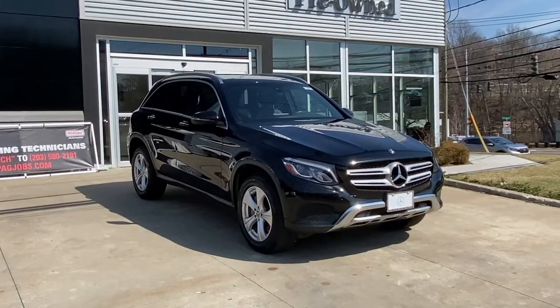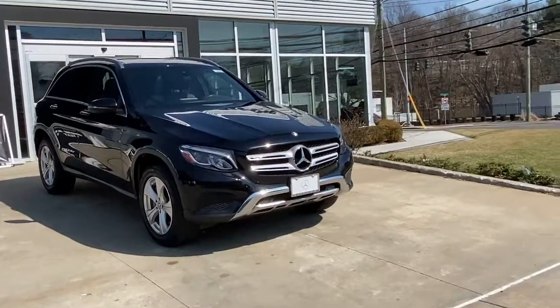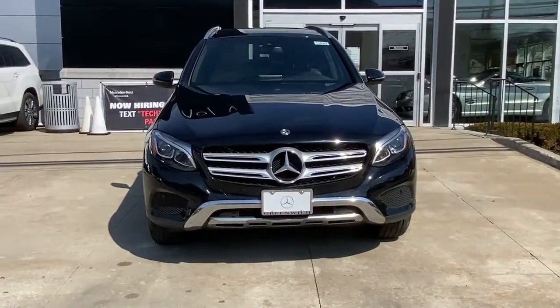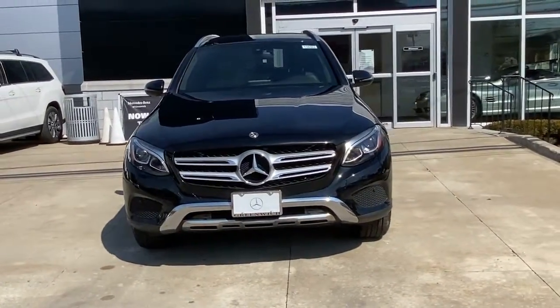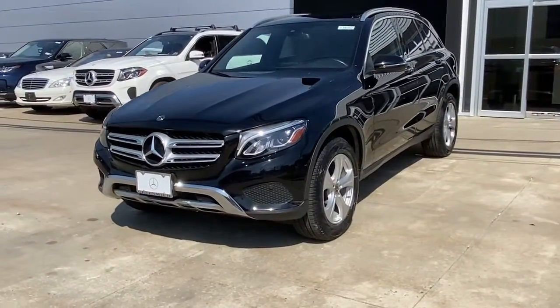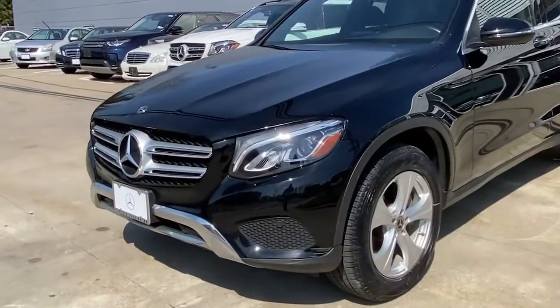You will be amazed by this 2018 Mercedes-Benz GLC. With less than 40,000 miles on the odometer, this vehicle provides excellent value. Here's a sensuously styled GLC 300 that's ready to infuse your driving life with luxury and capability.